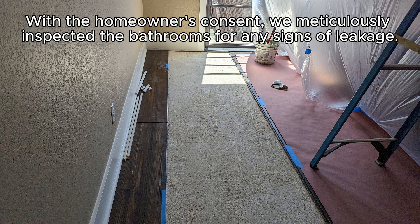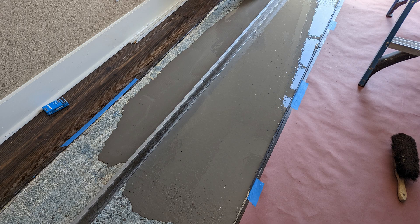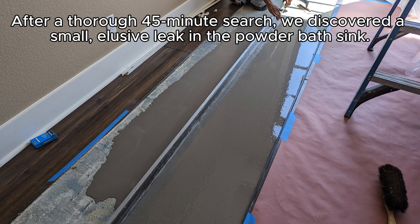With the homeowner's consent, we meticulously inspected the bathrooms for any signs of leakage. After a thorough 45-minute search, we discovered a small, elusive leak in the powder bath sink.